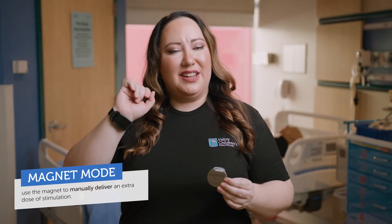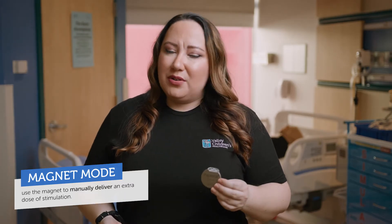One of the added benefits of VNS therapy is the magnet mode. The magnet mode provides the ability to use the VNS therapy magnet to manually deliver an extra dose of stimulation in the case of a breakthrough seizure. Today, we will demonstrate how to use the VNS therapy magnet safely to manually deliver an additional dose of therapy aimed to stop, shorten, or decrease the intensity of a breakthrough seizure.